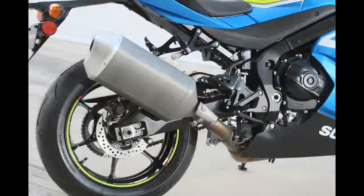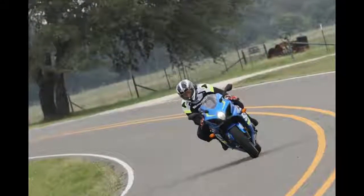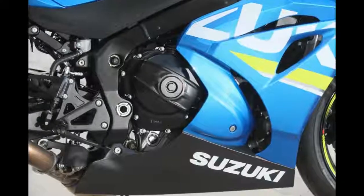The new ride-by-wire throttle is an enormous upgrade. The new system has the feel of a conventional unit when activating the 46mm throttle bodies.